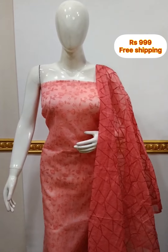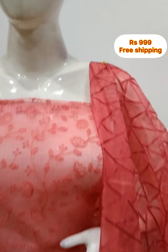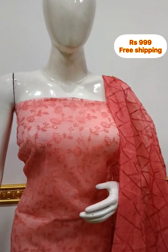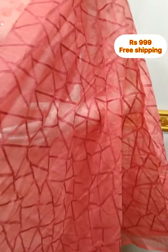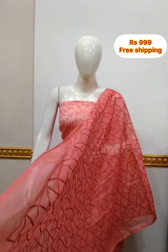Next top is a net quota fabric top, neck front side embroidery work, back side plain, 2.5 meters, 48 inches length. Shawl is a net quota fabric with embroidery work. Bottom is same color, 2.5 meters.